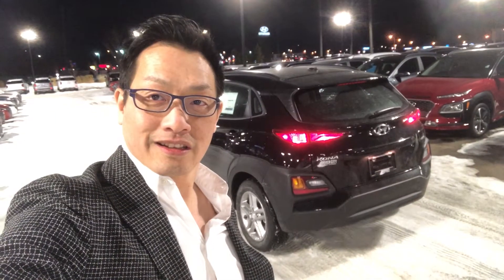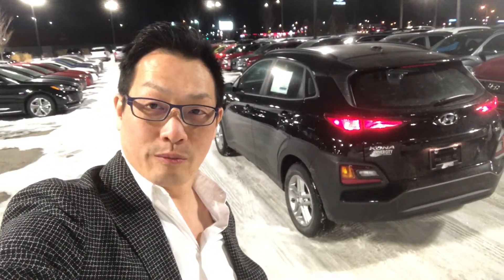And there you go, that's your Kona Essential. Have a great day from River City Hyundai.